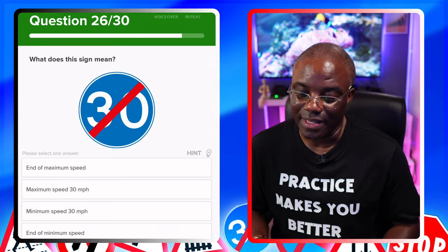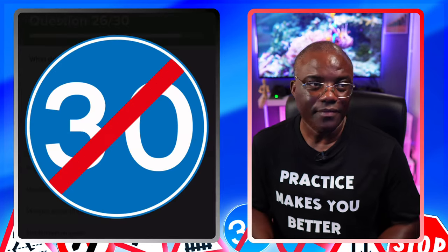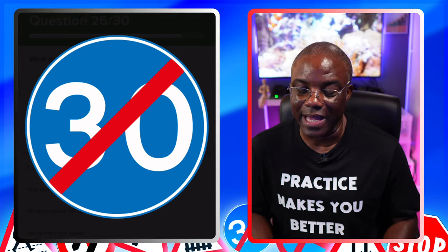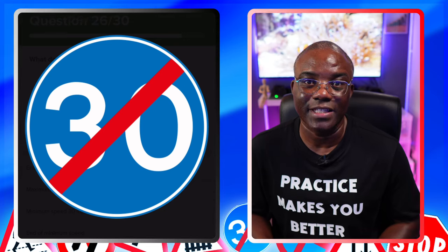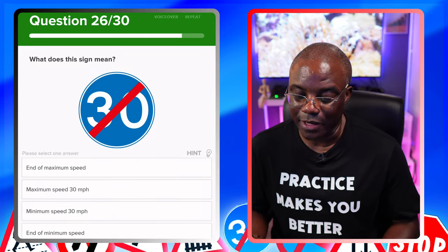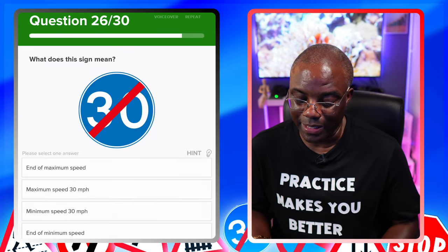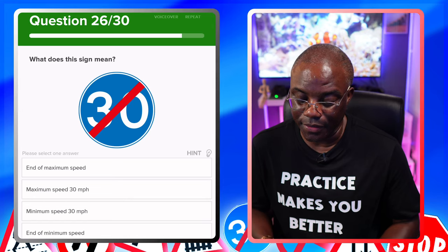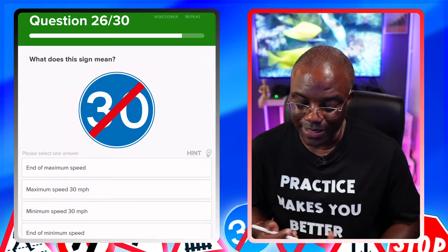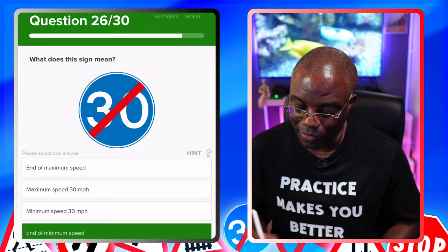What does this sign mean? Enlarge it. It's a blue circle — blue circles are mandatory if you didn't know. This is the minimum speed limit, and it's crossed out. So you're looking for something along the lines of end of minimum speed. Options: end of maximum speed — that would be a red circle. Maximum speed limit — again, red circle. Minimum speed limit — yes, blue circle. But it's crossed out, so it's end of minimum speed, which is the last one on the list.